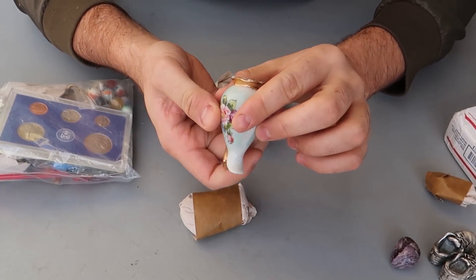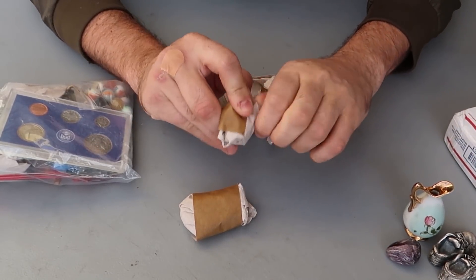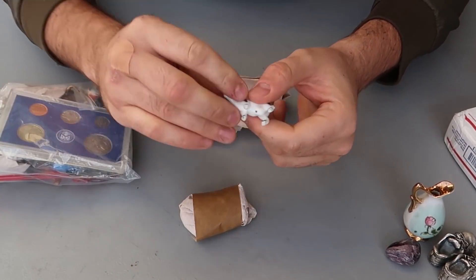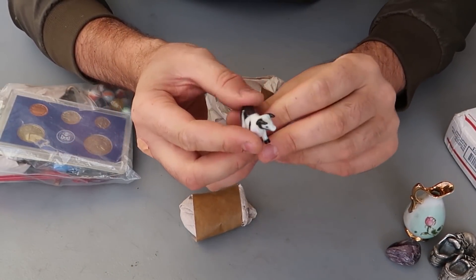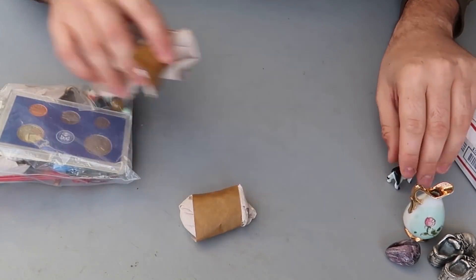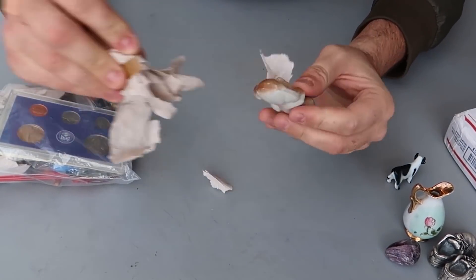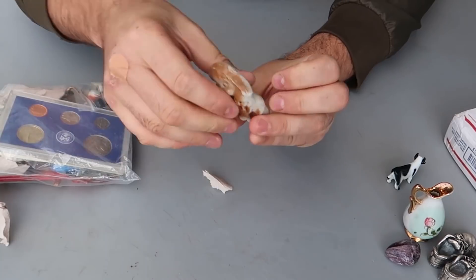Check this out — a mini vase. Weird. Never know what you're gonna get in a junk drawer. Oh my gosh, look at that. That's a bull — a ceramic bull. That's actually cool. And another ceramic thing over here.